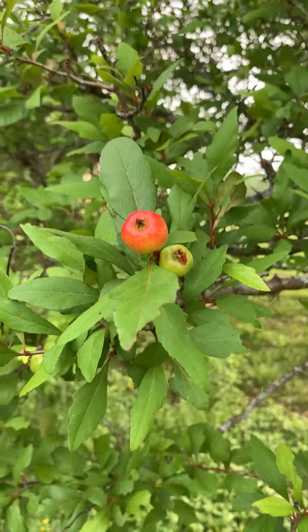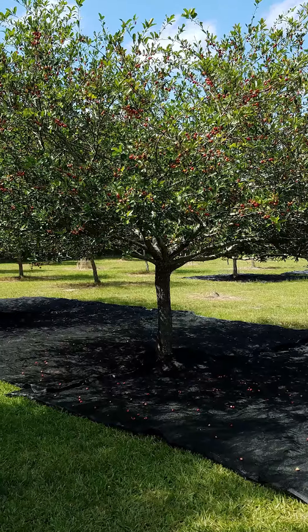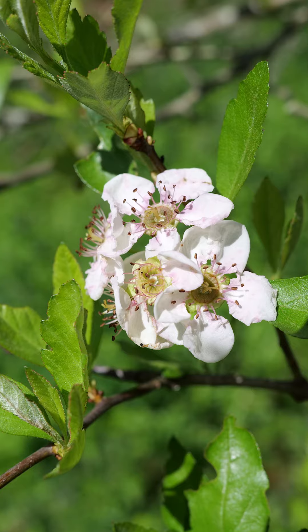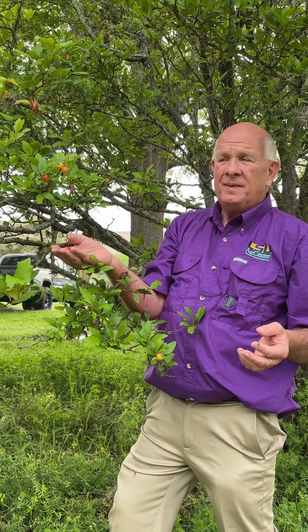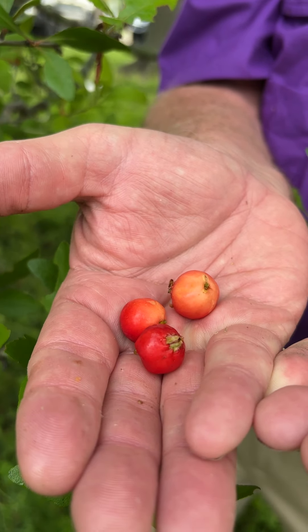Today I'd like to talk a little bit about mayhaws — probably one of the most underused fruits in Louisiana, and the best part is it's a Louisiana native. A little earlier in the year we had these beautiful white pinkish flowers. They're a relative of the apple, and if you ever look at the fruit, they're nice shiny red.